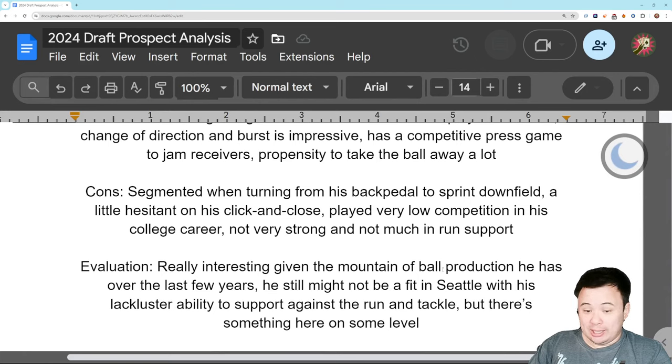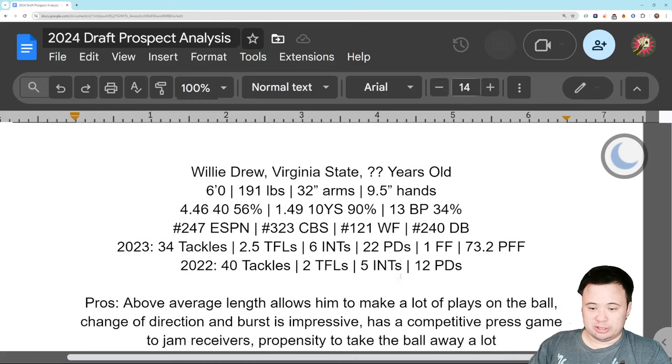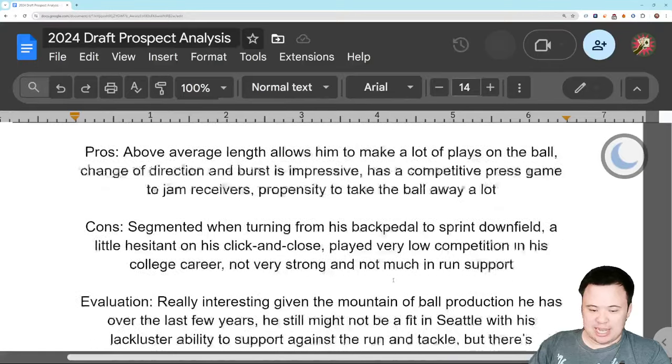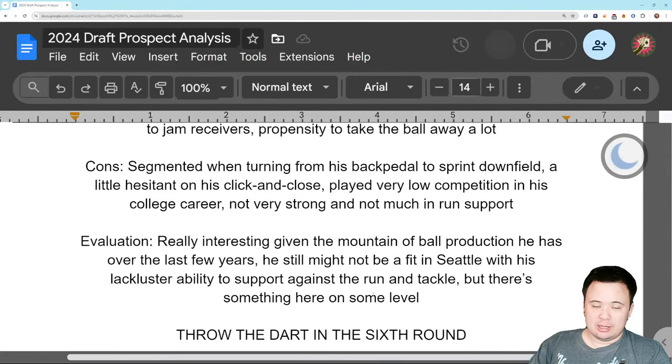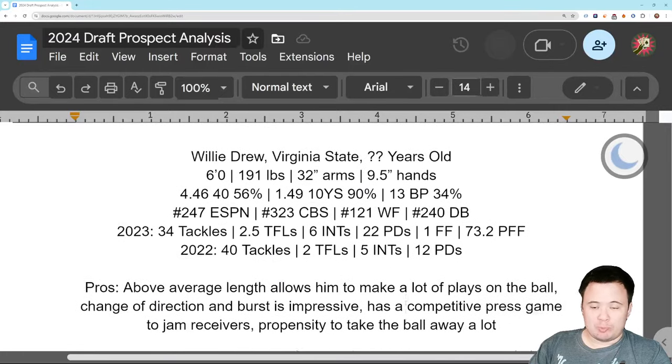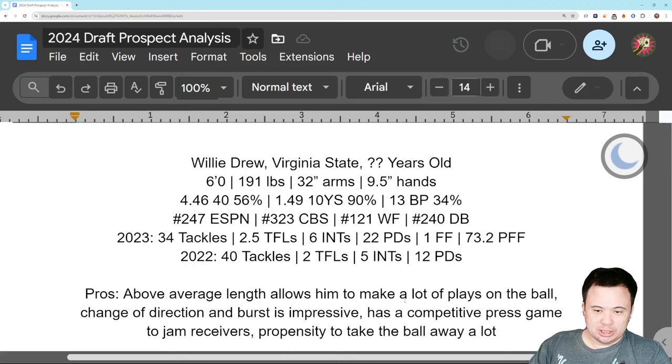So really interesting — that ball production has to get your attention. It demands respect. I don't know if he's a fit in Seattle because he can't support against the run and can't tackle, but somebody out there is probably going to look at this and go, those ball skills will translate. This guy belongs in the NFL somewhere, for somebody that can live with the bad tackling. Sixth round pick for me. I don't think Seattle would take him in the sixth because of the tackling, but somebody should throw the dart. Willie Drew has too much interesting potential to not be worth something around the sixth round.